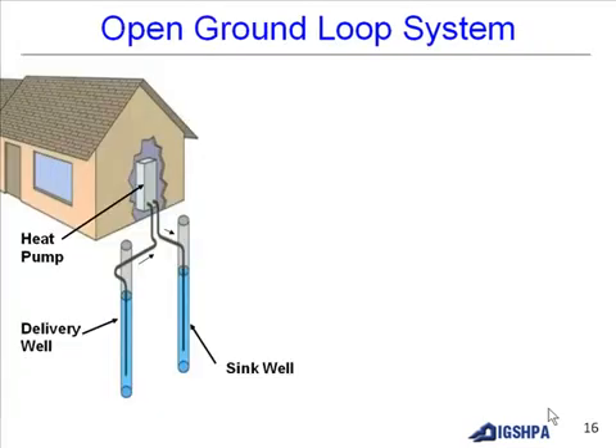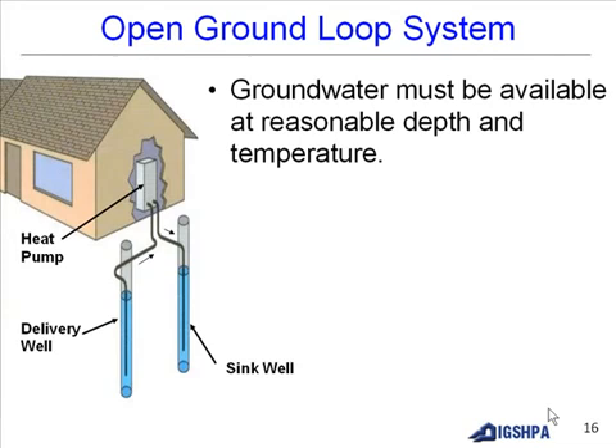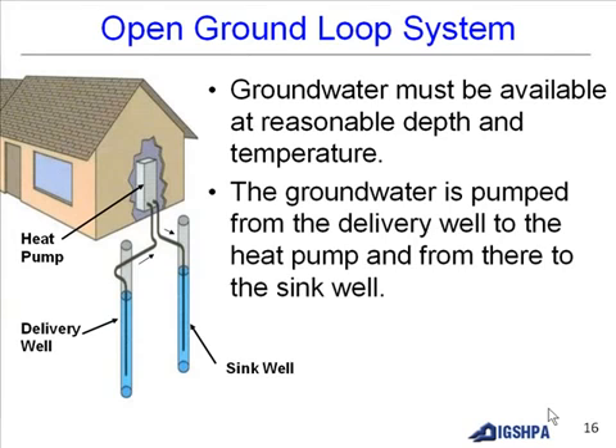An open ground loop system requires groundwater available at a reasonable depth and temperature. Groundwater is pumped from the delivery well to the heat pump and from there to the sink well.